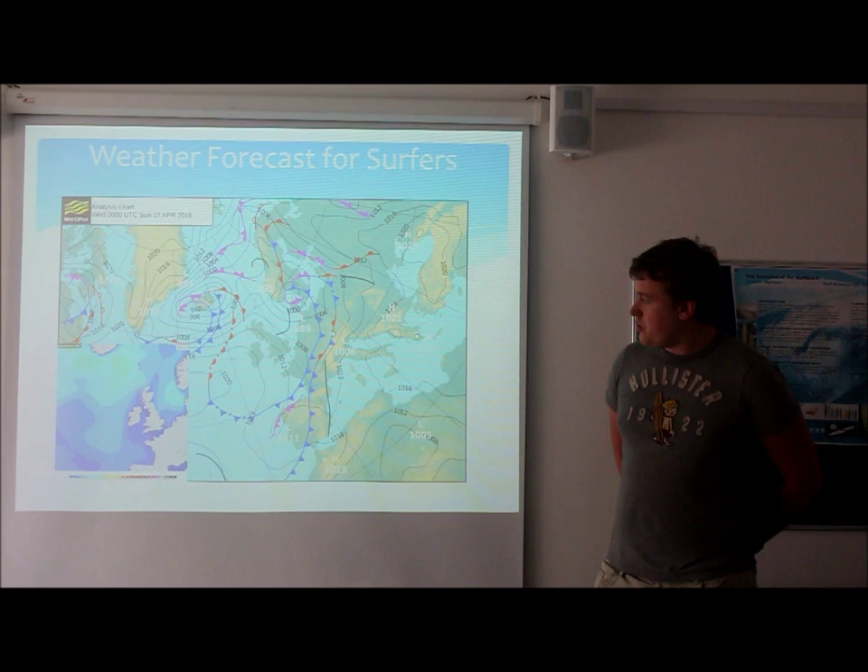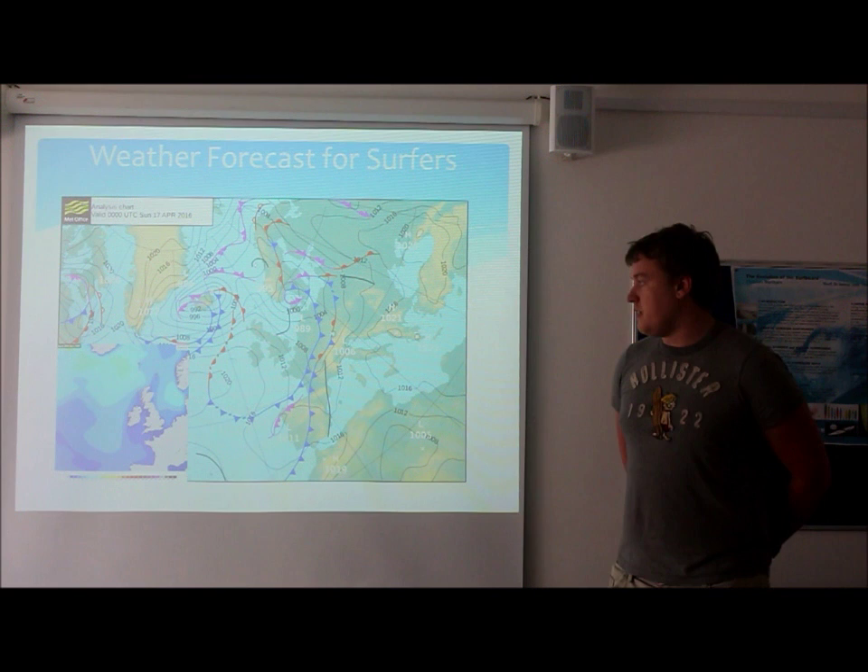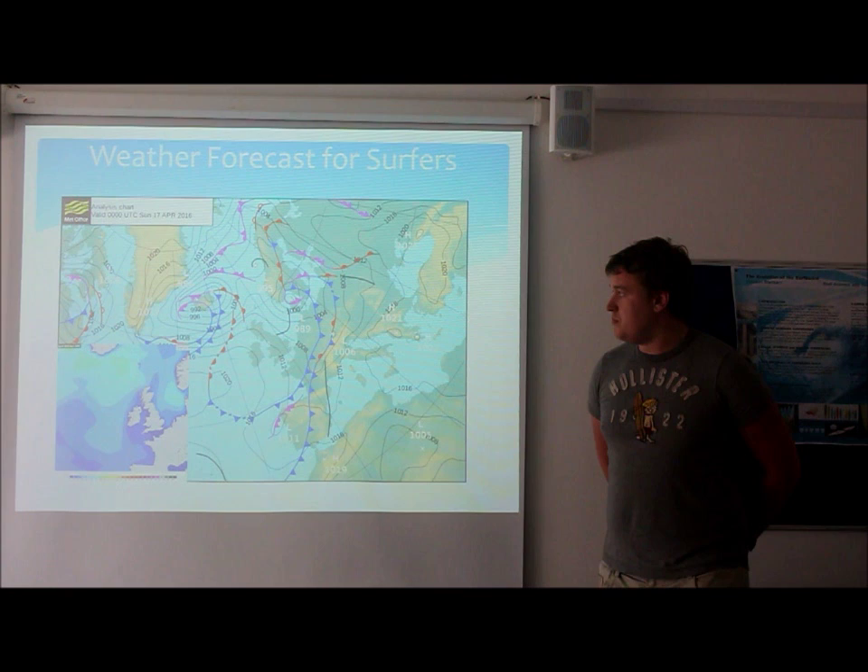Further north towards Scotland, the wind starts seeing larger swells, with it ranging between six to eight foot, and slowly increasing throughout the day as the low pressure system to the north of Scotland moves down.